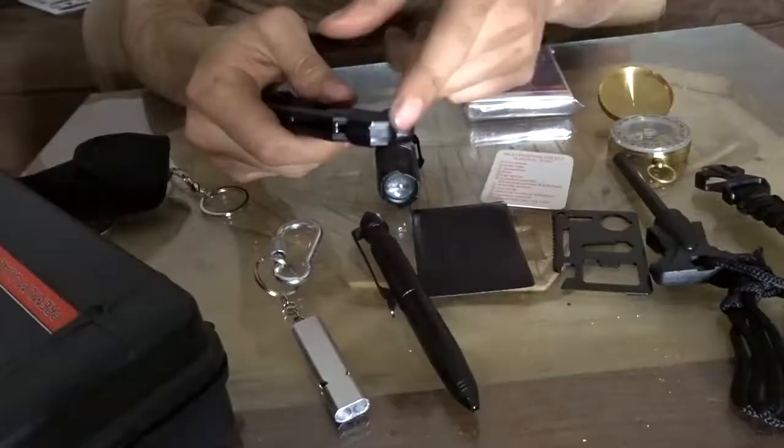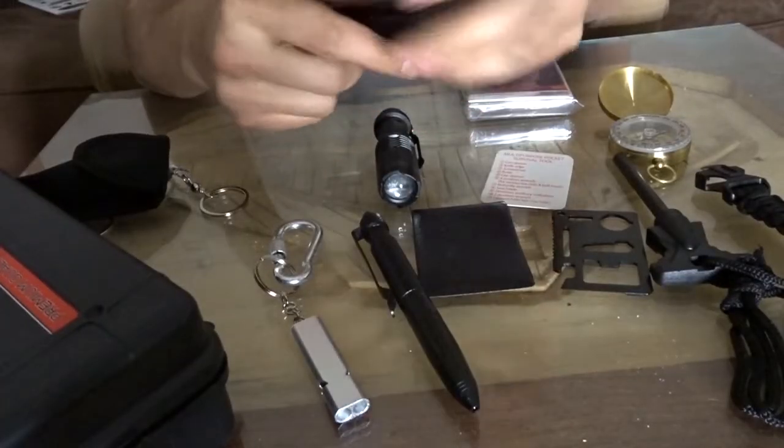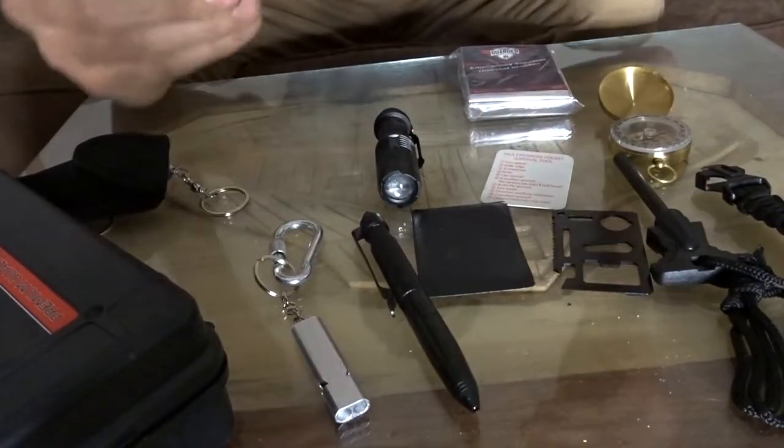Here's the knife. You have your glass breaker, seat belt cutter, and a reloaded tactical knife. Pretty cool, sharp — carry it with me every day. EDC: everyday carry.